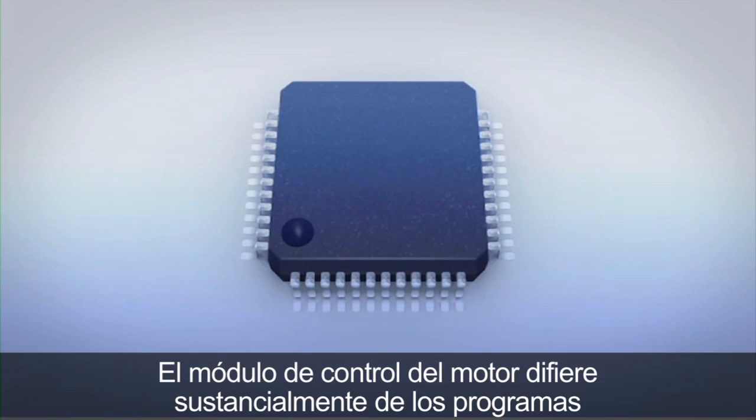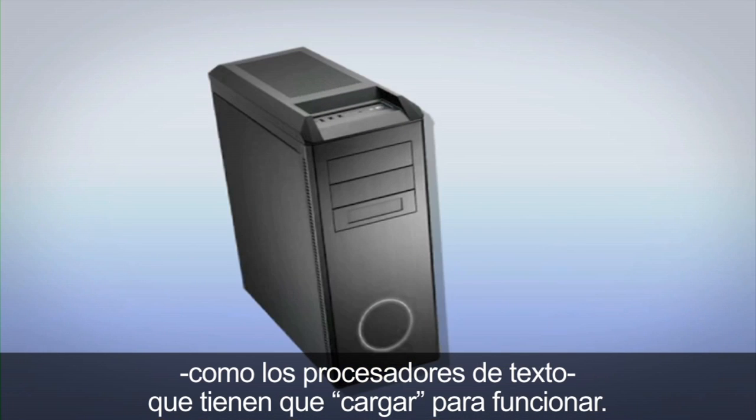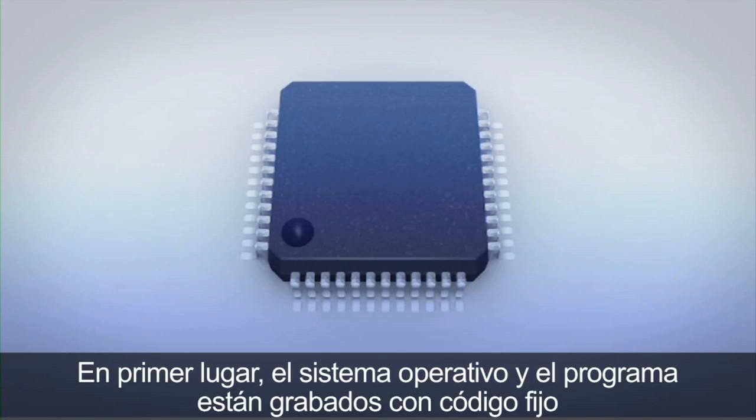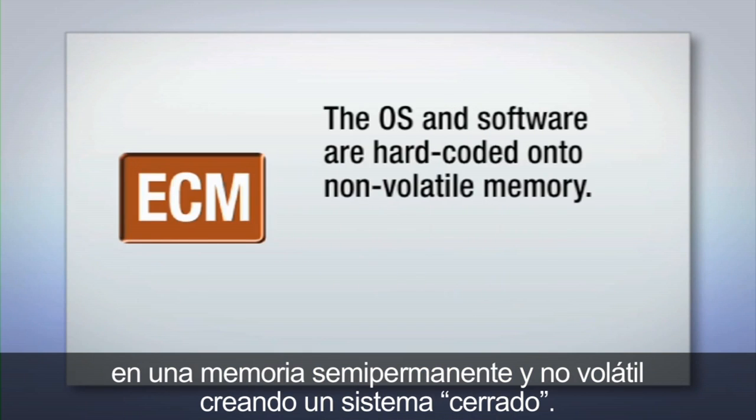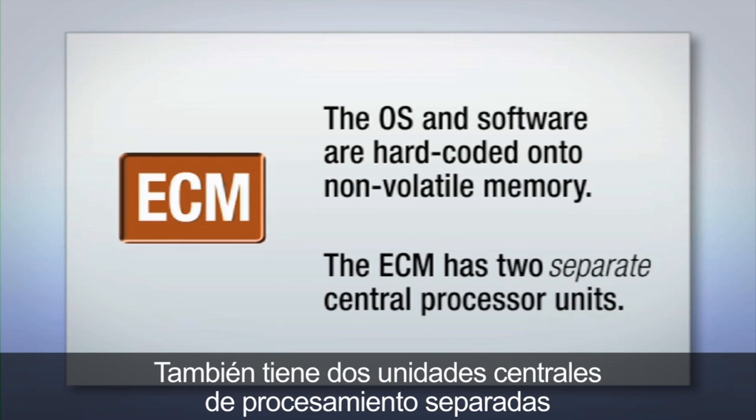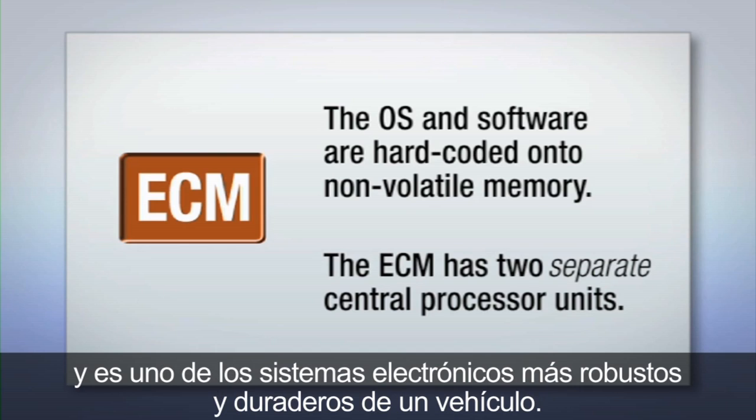The engine control module differs from bootable software, such as a word processor, in several critical ways. First, the operating system and software are hard-coded onto semi-permanent, non-volatile memory, creating a closed system. It also has two separate central processing units and is one of the most robust and durable electronic systems in a vehicle.